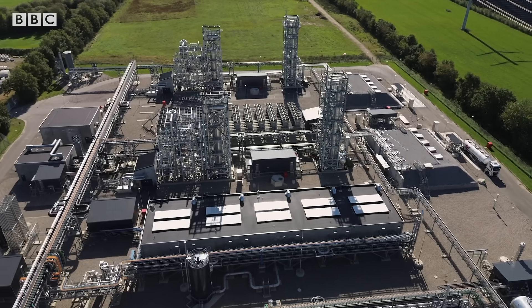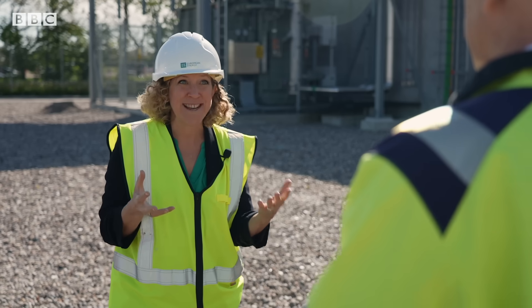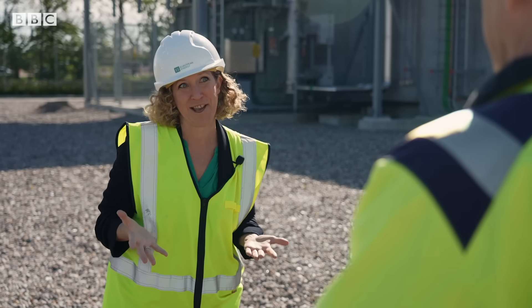One of the challenges particularly facing the transport sector and shipping industry has been getting hold of enough of this green alternative.